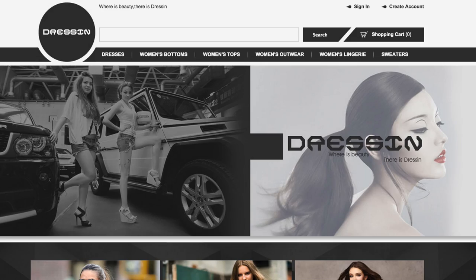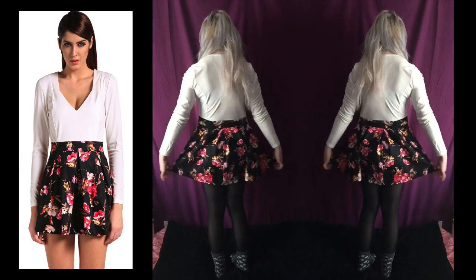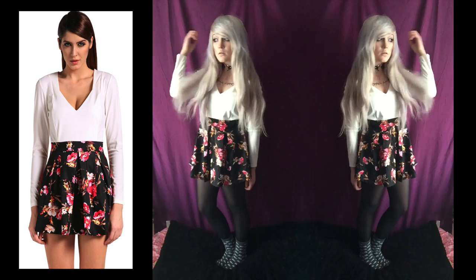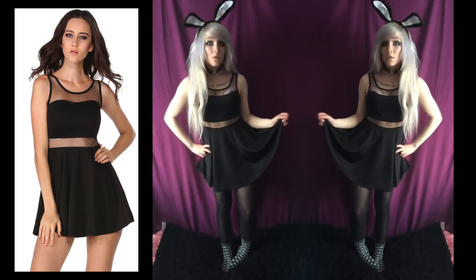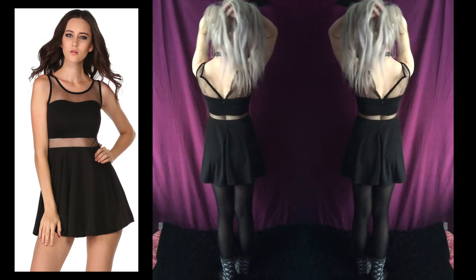These next few items were from dressin.com. This dress I got for the summer — it was £6.45. This one I got for nights out; not that I really go clubbing but if I did I'd wear it. I didn't do it up at the back because I can't reach. This was £6.60.